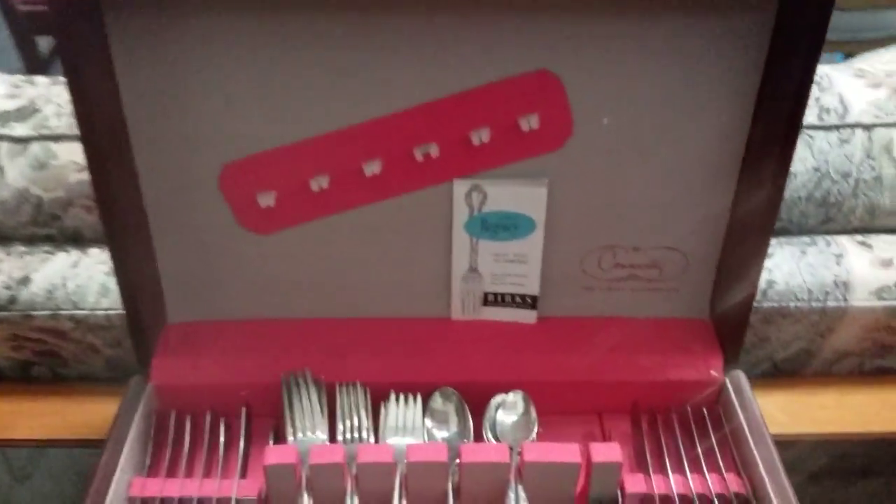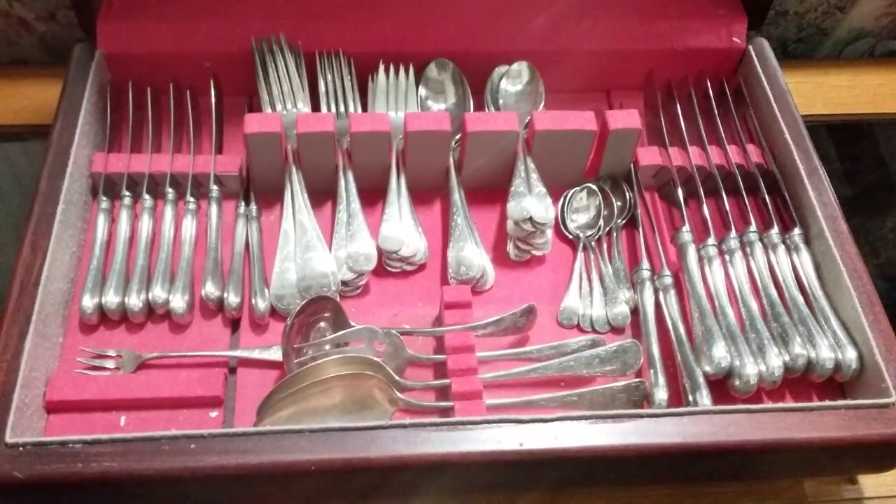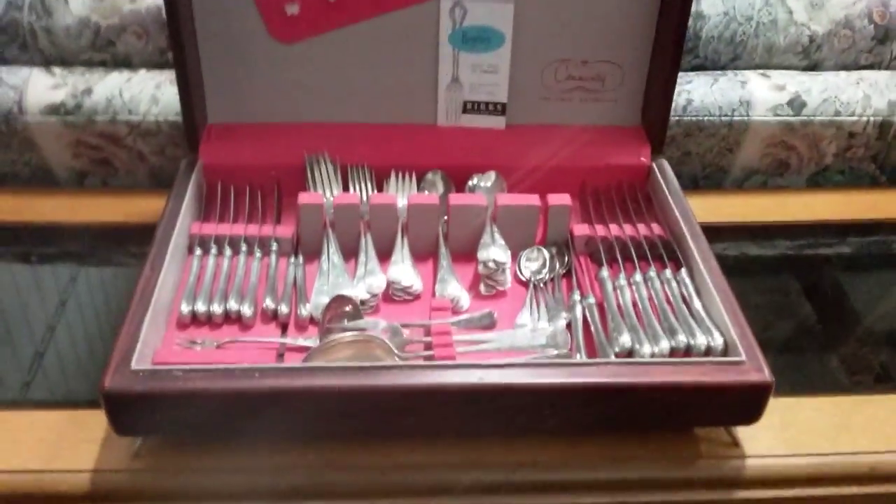We have a great Berks Regency silver plate set — monogrammed M. Looks to be a complete set with a beautiful wooden case with little feet. Very nice. That'll be going.